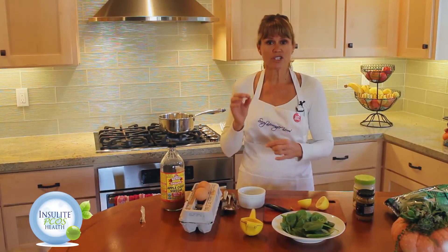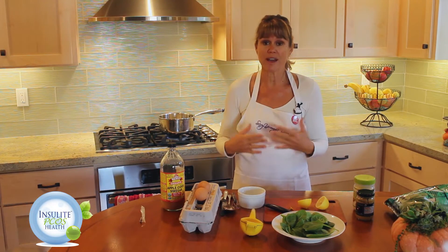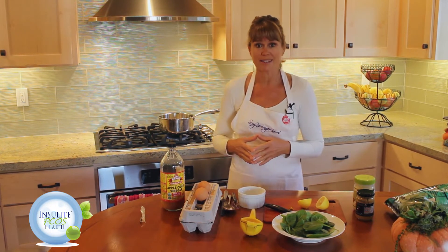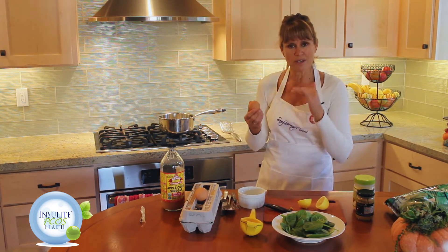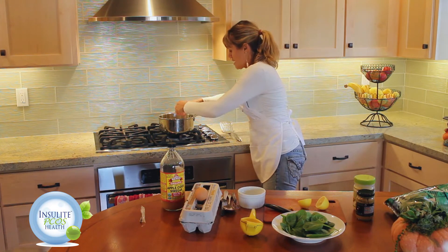Now the water is just starting to boil. I'm going to turn it down so it's not a rolling boil, because if you have a rolling boil when you add your eggs it'll break up the whites and make a mess of your beautiful poached eggs. So I'm going to turn the water down just a little bit — and when you add the eggs, the eggs are cold so it'll cool the water a little bit anyway. So I'm just going to add the eggs here.